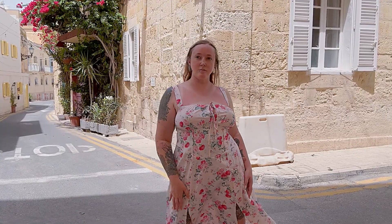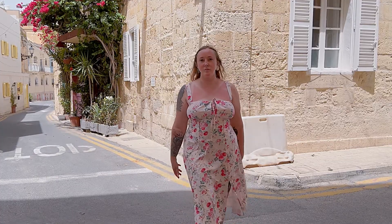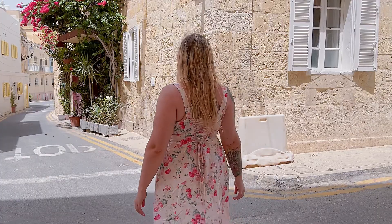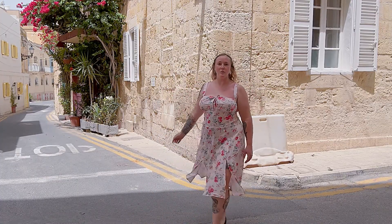Overall, the white sundress with pink flowers is a delightful addition to any summer wardrobe. Its flattering fit, feminine details, and versatile style make it a go-to piece for warm weather occasions. The floral pattern adds a touch of whimsy, making you feel fresh and stylish wherever you go.